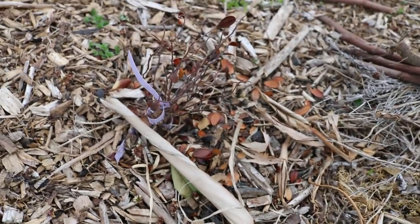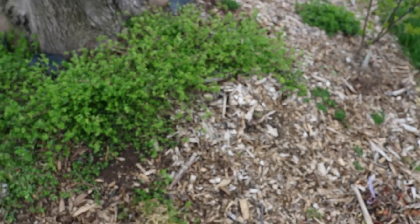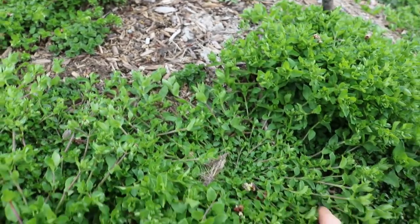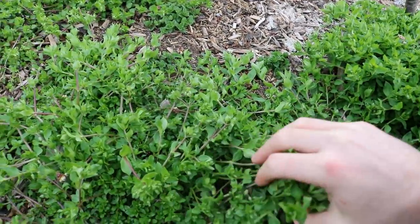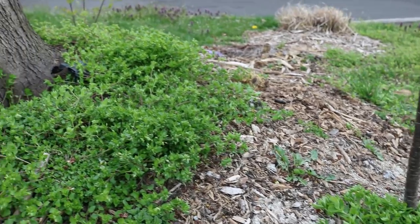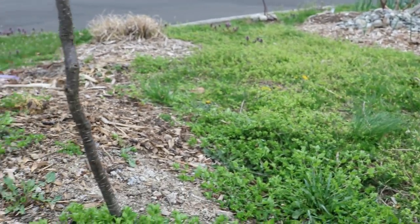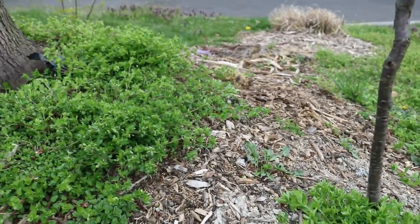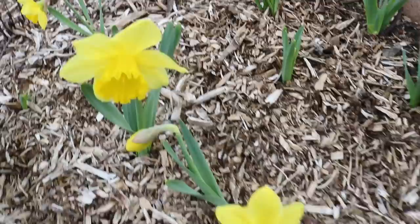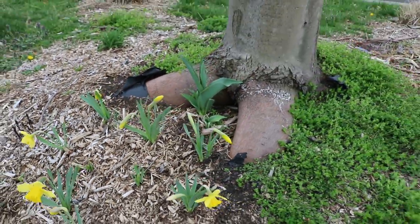Look at this weed by the way — I don't know what it is but it looks actually quite beautiful. It's really forming a nice ground cover. I don't mind it one little bit. And then here are more flowers — oh man, these things look gorgeous. Beautiful, beautiful. Made this whole area look nice.